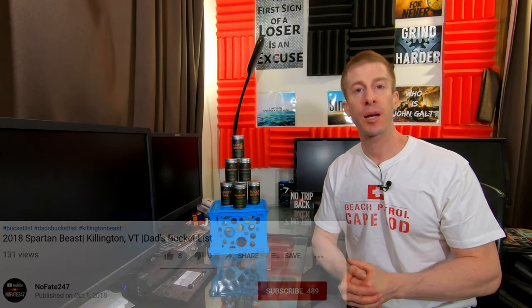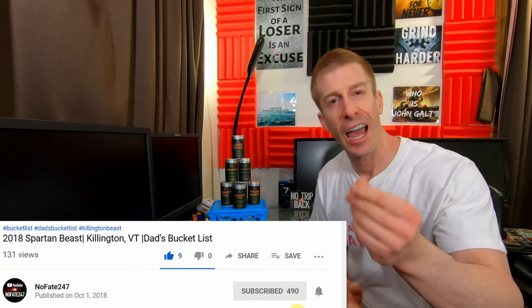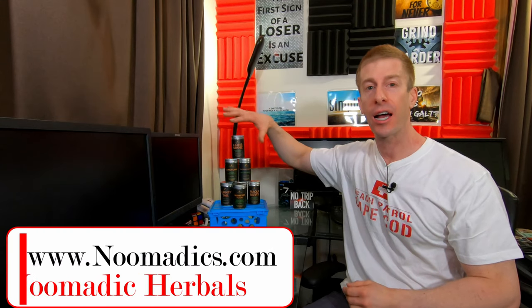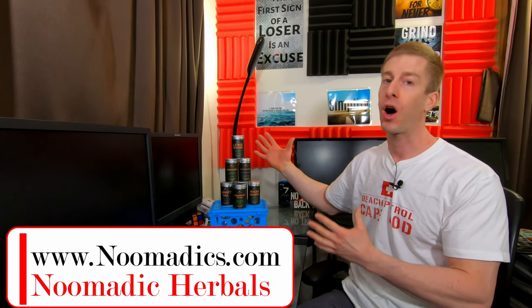On this series, I review a supplement every episode to help you decide if it is right for your fitness goals, your health needs, and most importantly, that hard-earned money. Today from Nomadic Herbals, I have their entire lineup of mushroom supplements — basically everything that they sell — and I'm going to go over all of them.